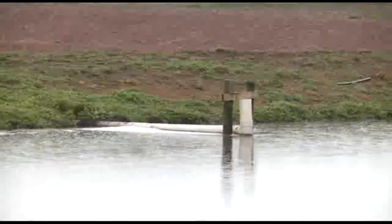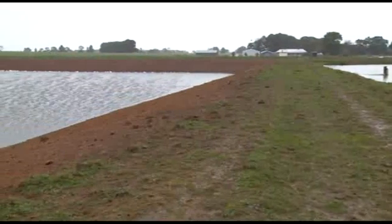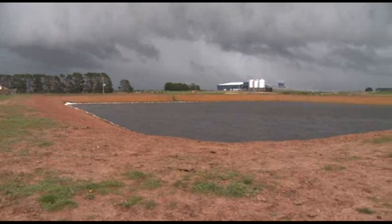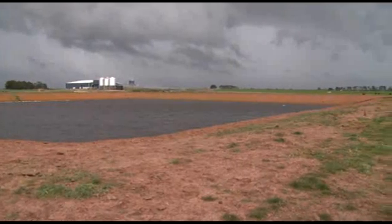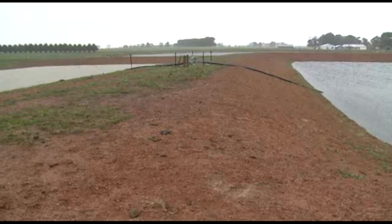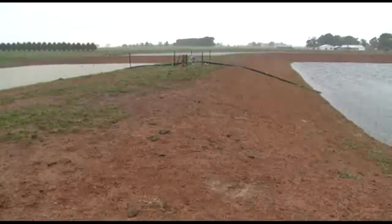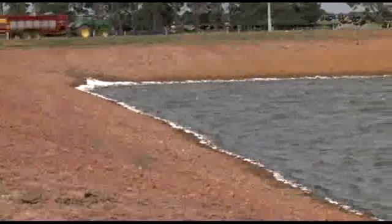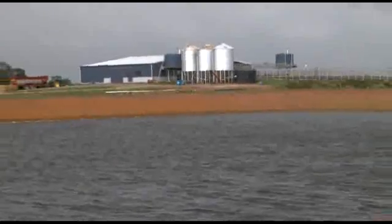A T-piece links the first pond to the second effluent pond. The second pond has a capacity of 15 megalitres and is sized to provide sufficient storage for seven months of effluent water. During winter and spring, the second pond water is recycled through the flood wash system. In summer and autumn, fresh water is used in the flood wash while the second pond water is used for irrigation. The decision to use either recycled or fresh water is determined by the water level in the second pond, managed to allow adequate freeboard in August to allow it to fill again for the forthcoming summer.